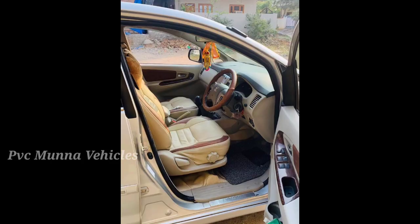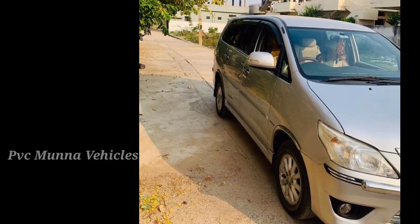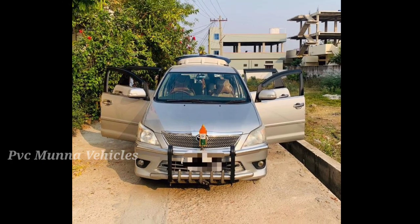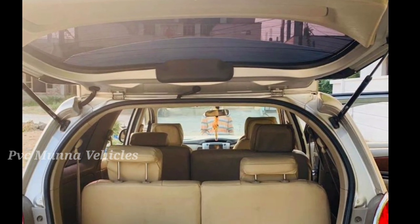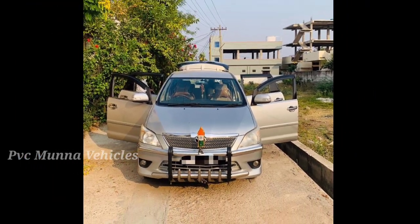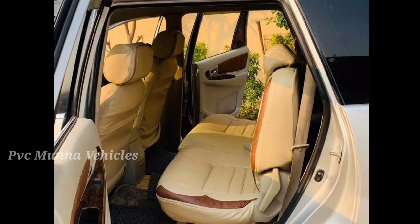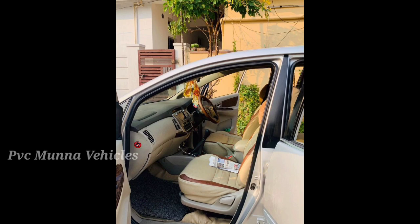This car has a touchscreen, reverse camera, and seat covers. The battery is fully charged. There is a minor issue — this car has small scratches on the body, and a small battery concern.